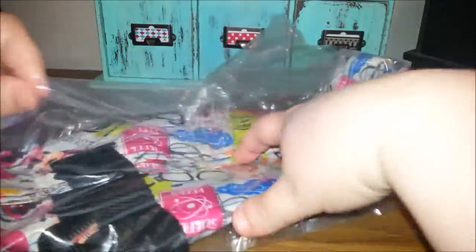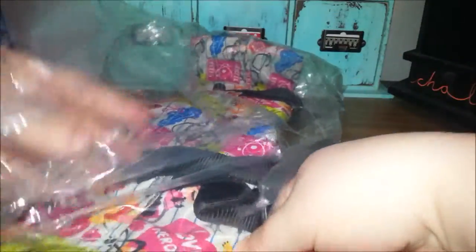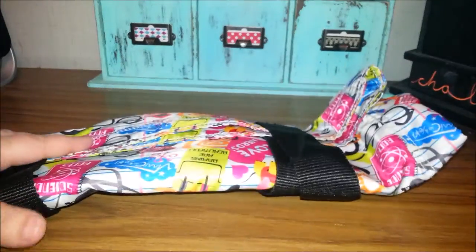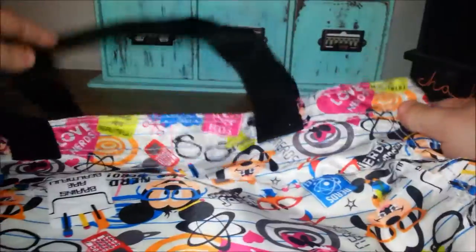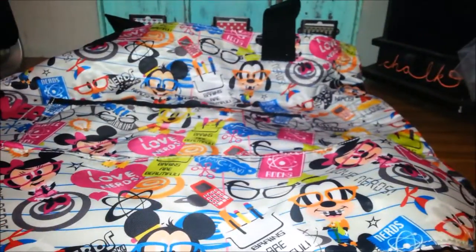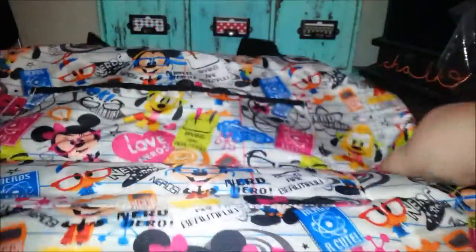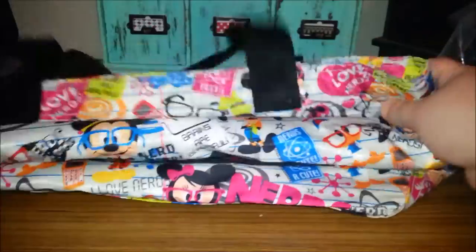I have the lanyard and I got a bunch of the nerds pins, and I actually also have the purse. But I wanted to get this bag and they didn't have it anymore — they don't really have the nerd stuff anymore. So I was looking on eBay for one at a reasonable price and I found this one.